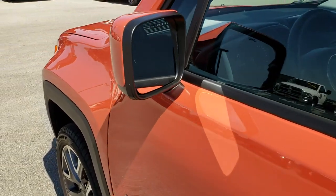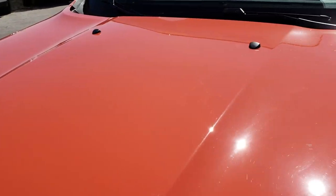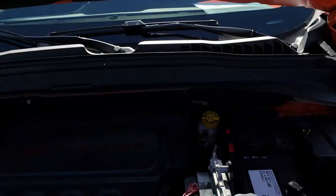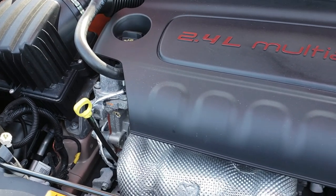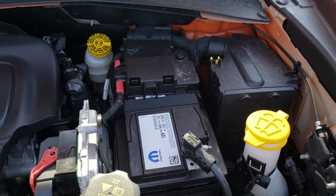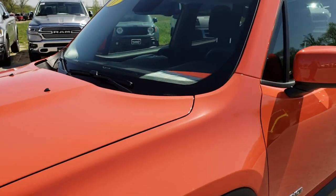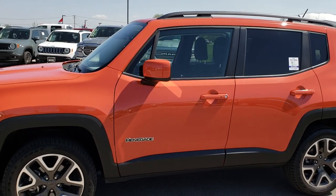We'll take a quick look under the hood. It's a 2.4-liter, 4-cylinder multi-air motor — 180 horsepower. The engine bay is very clean and runs very smooth. This Renegade has been fully safety-inspected by our service shop, with a fresh oil and filter change. All fluids have been checked and topped off. This one is 100% ready to go.